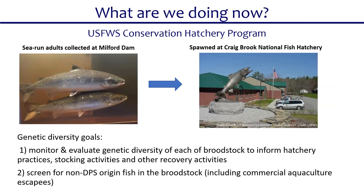One key effort is the conservation hatchery program run by the U.S. Fish and Wildlife Service. Returning adults are collected at Milford Dam and taken to Craig Brook National Fish Hatchery where they're spawned. Genetic management techniques maintain the genetic diversity of the salmon — these are true, genetically Maine salmon, not the aquaculture salmon you'd find in a grocery store. The conservation hatchery program has done a good job of preventing Atlantic salmon from going extinct in Maine and maintaining the genetic diversity that existed when populations were listed under the Endangered Species Act in 2000 and 2009.